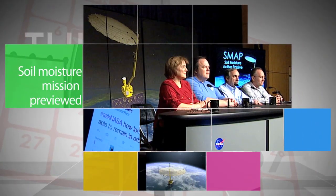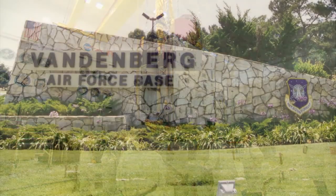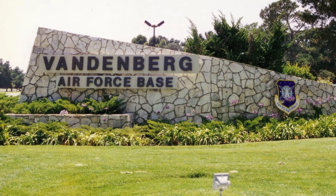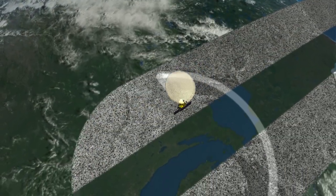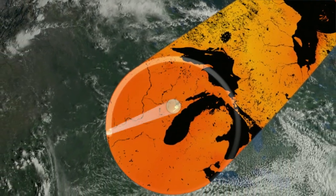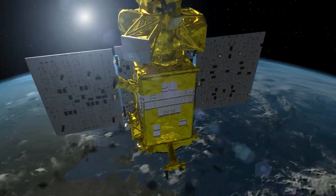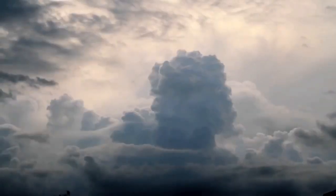A January 8 media briefing at NASA Headquarters in Washington previewed the upcoming Soil Moisture Active Passive mission. Scheduled to launch January 29 from Vandenberg Air Force Base in California, the mission will provide the most accurate, highest-resolution global measurements of soil moisture ever obtained from space – and will enhance our understanding of the processes that link Earth's water, energy, and carbon cycles.